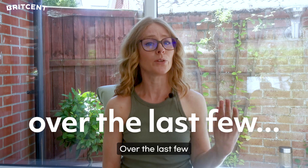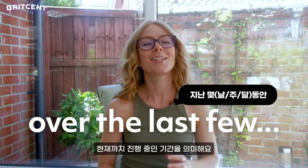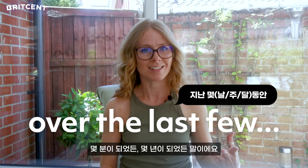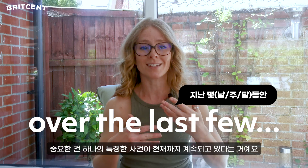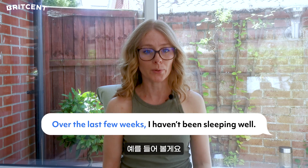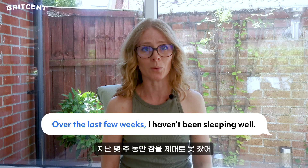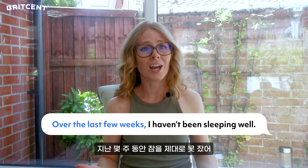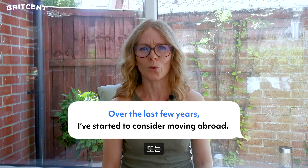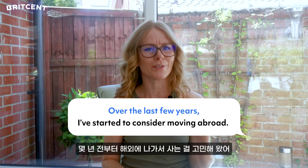Over the last few days, weeks, or months can refer to an ongoing period lasting minutes or even years. The key is to remember this must be continuous and one specific event. For example: Over the last few weeks I haven't been sleeping well. Or: Over the last few years I've started to consider moving abroad.